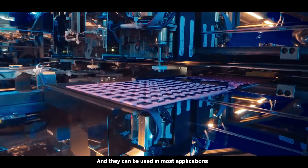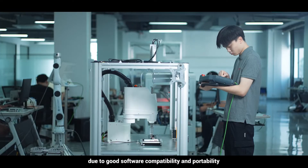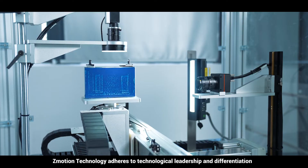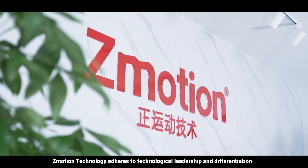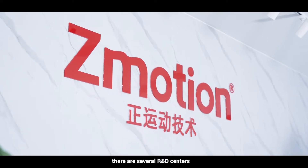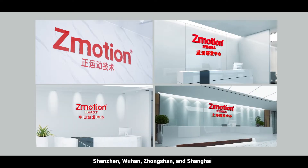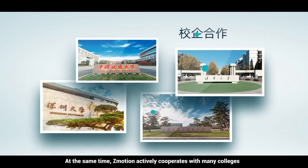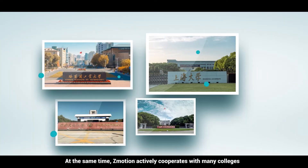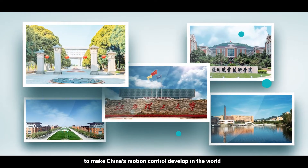All Z-Motion products can be used in most applications due to good software compatibility and portability. Z-Motion technology adheres to technological leadership and differentiation, with research and development centers in Shenzhen, Wuhan, Zhongshan, and Shanghai. Z-Motion insists on self-innovation and actively cooperates with many colleges to advance China's motion control development in the world.